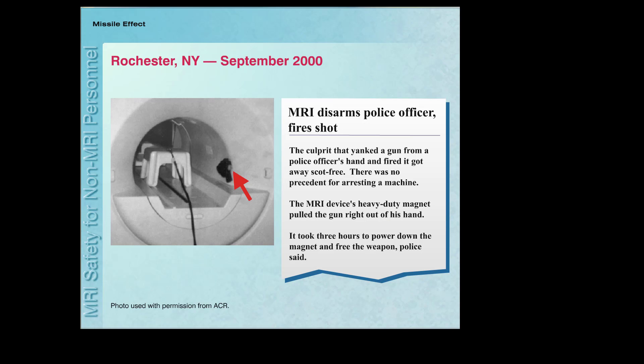In one missile-related accident, a policeman entered the MRI system room with a gun in his hand. He put the gun on a shelf in the room, and as he put it down, it was rapidly attracted by the powerful magnet of the MRI system, simultaneously discharging into the room. Luckily, no one was in the path of the gun or bullet and no one was injured in this accident.